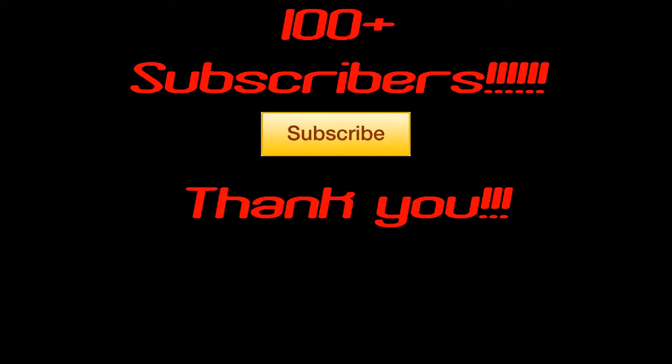Hello YouTube! We got a hundred subscribers — 108 as we're making this video. That is a huge excitement for us; we've been waiting for this day for a long time. Thank you to everyone that has subscribed, watched, liked, or commented on any of our videos. Even the dislikes — any feedback is good feedback. That being said, we're doing a very special video for you today.